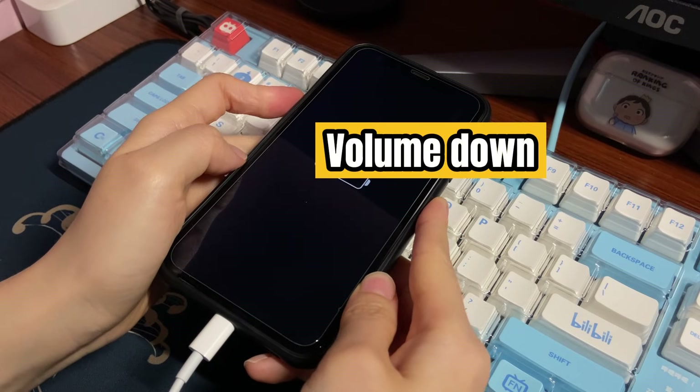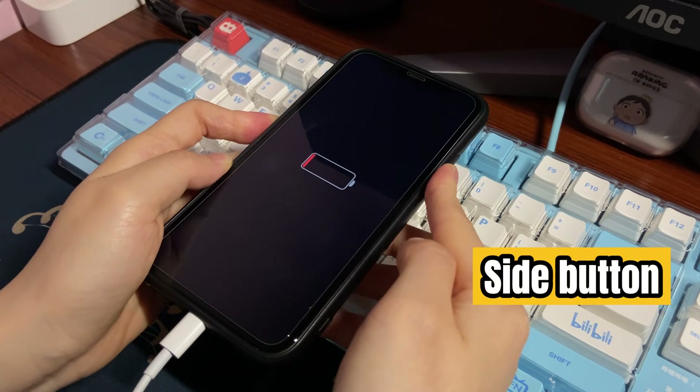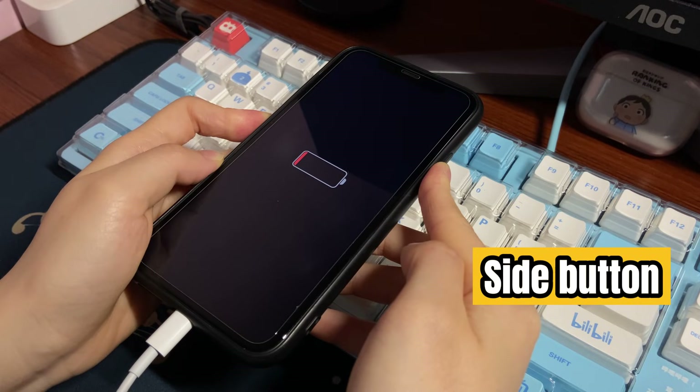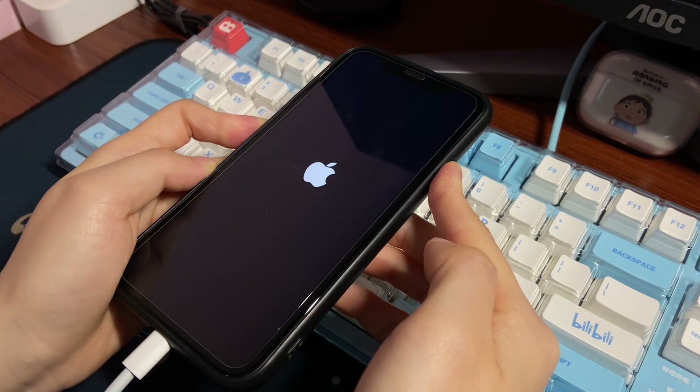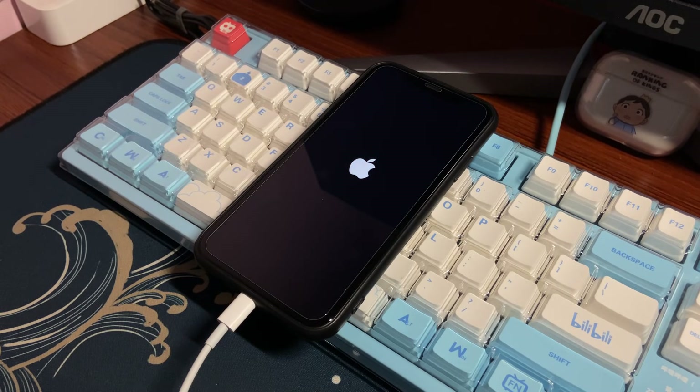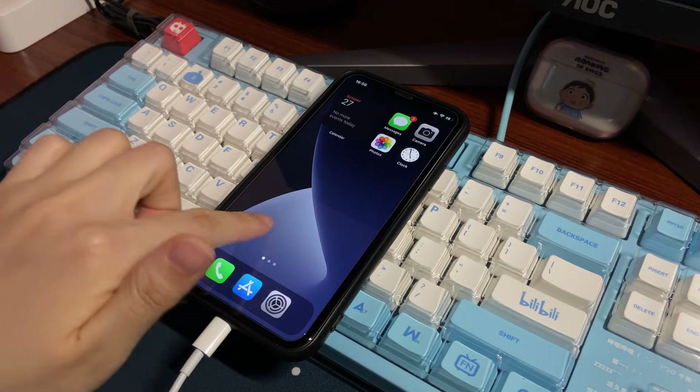Press volume up button, volume down button, then hold the side button for 10 to 20 seconds until the Apple logo shows up on the screen. Now you can see the Apple logo — let go of the button and your iPhone XR turns on. It should work normally and respond to your touch as before.